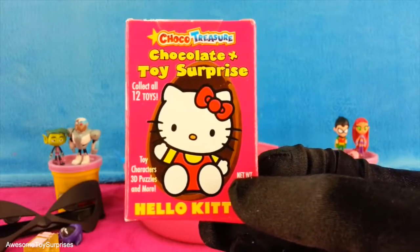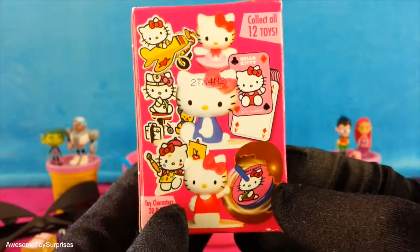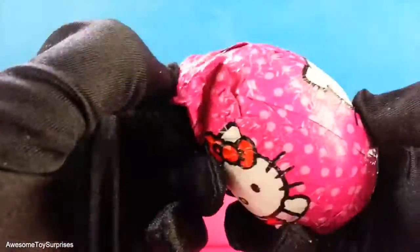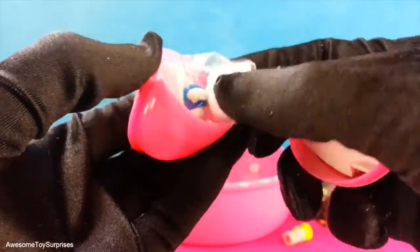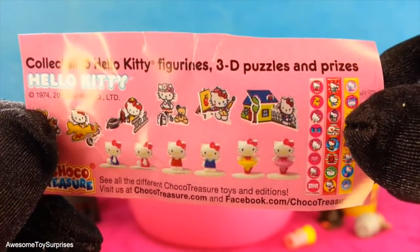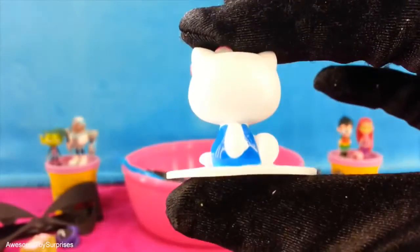It's a Hello Kitty chocolate and toy surprise. This blind box is really neat because not only do you get chocolate, you get a toy surprise. The box shows some of the toy surprises you can collect — it looks like you can collect a total of 12 different toys. Let's open it. The chocolate looks really yummy. Some of the items you can collect include Hello Kitty figurines, 3D puzzles, and prizes such as stickers. We got a Hello Kitty figurine. Let's take a closer look. This Hello Kitty is too adorable — she's sitting down and she has on a blue outfit.